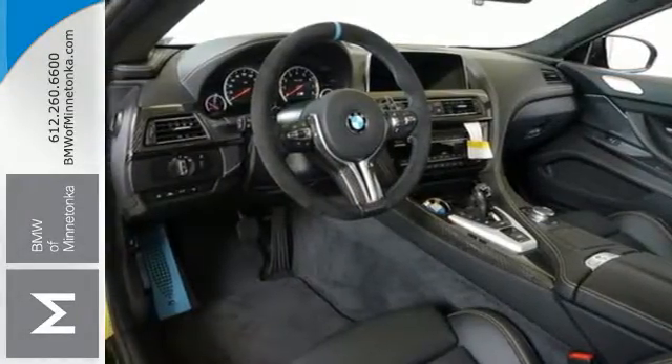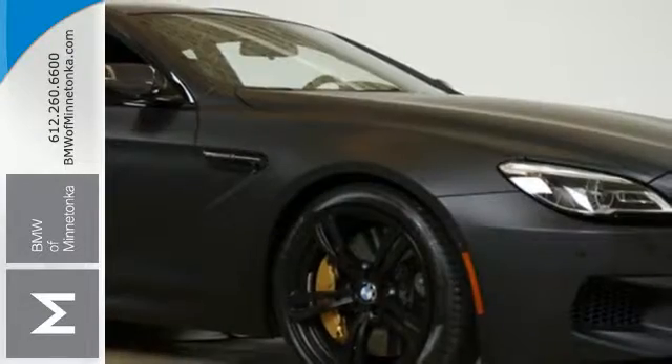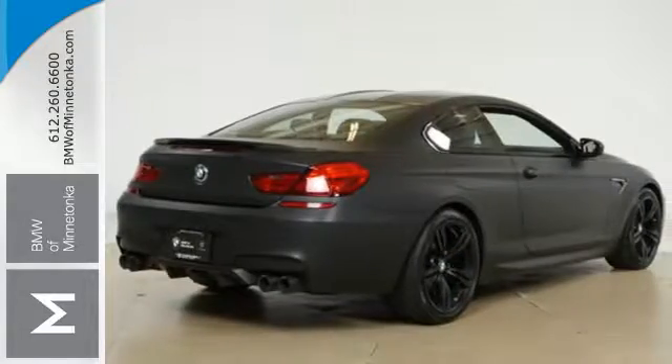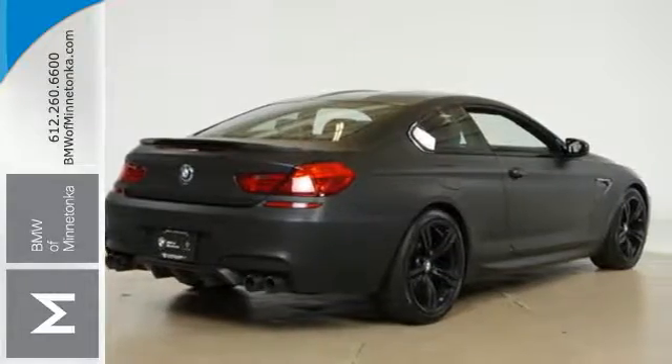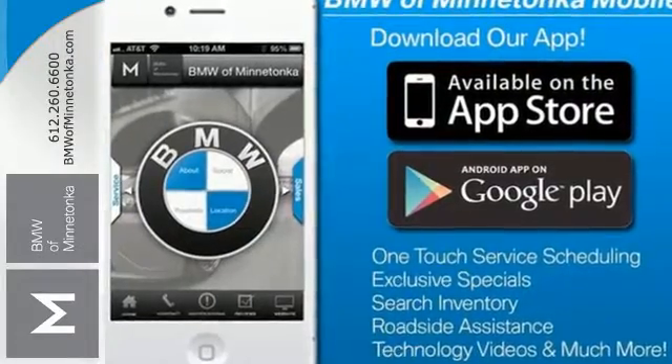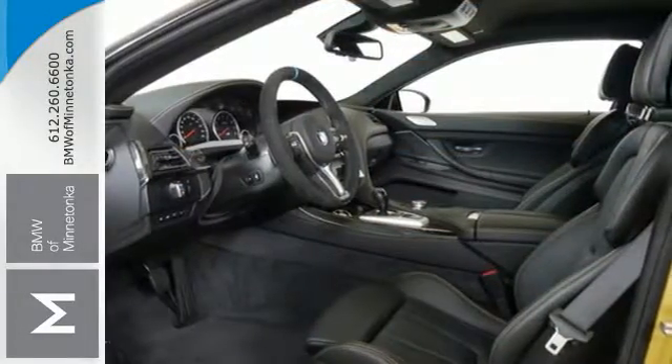Whether you're tearing up the pavement or heading downtown, know that this M6 has your back with the active protection system and attention assistant, BMW remote services, concierge services with critical calling, and BMW online with MyInfo and BMW apps to enhance your drive even further.